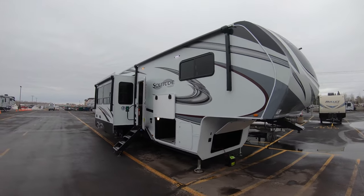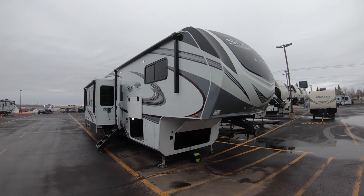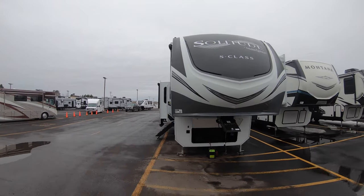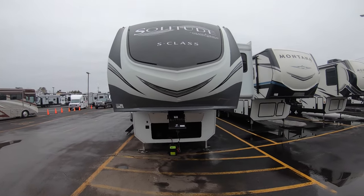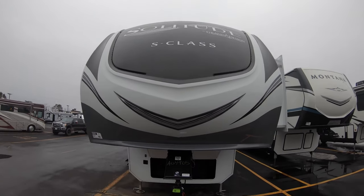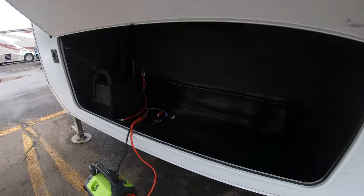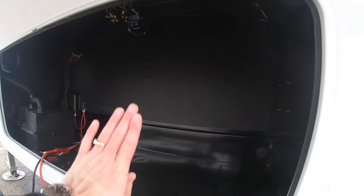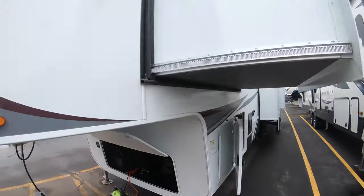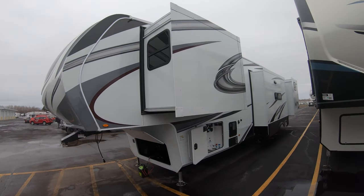Obviously got the redesigned new color on the outside of the Solitude. All laminated fiberglass exterior, aluminum frame walls, heated and closed underbelly. There's that beautiful front cap — it's got LED lights for nighttime as well. Take a walk under here. Look at all that storage — it's nice and high too, so you can put bikes up in there if you want. This coach is just under 13,900 pounds dry, and it has four slides.